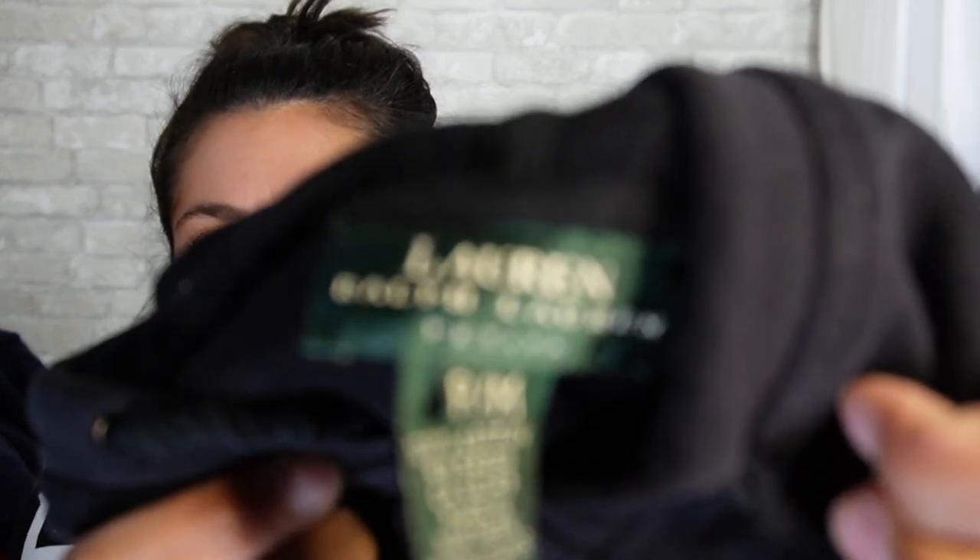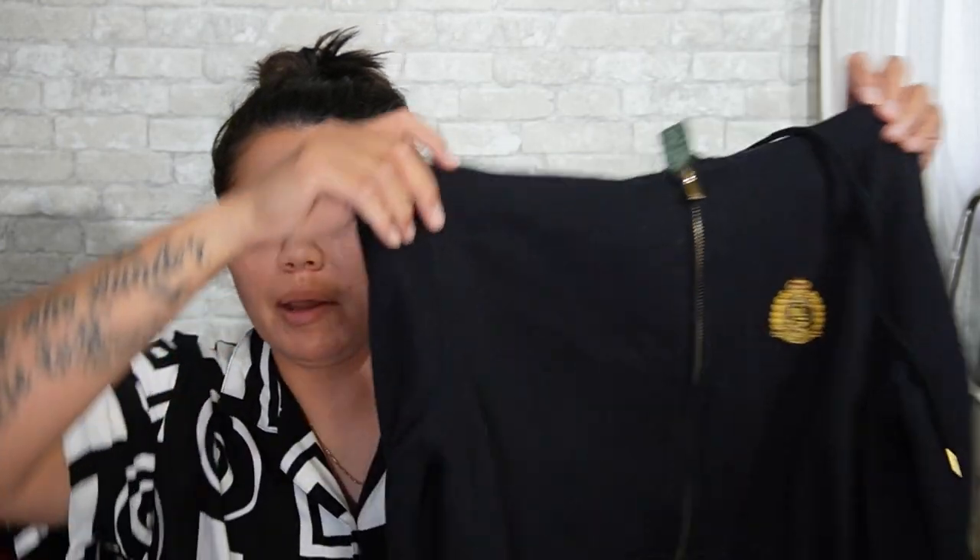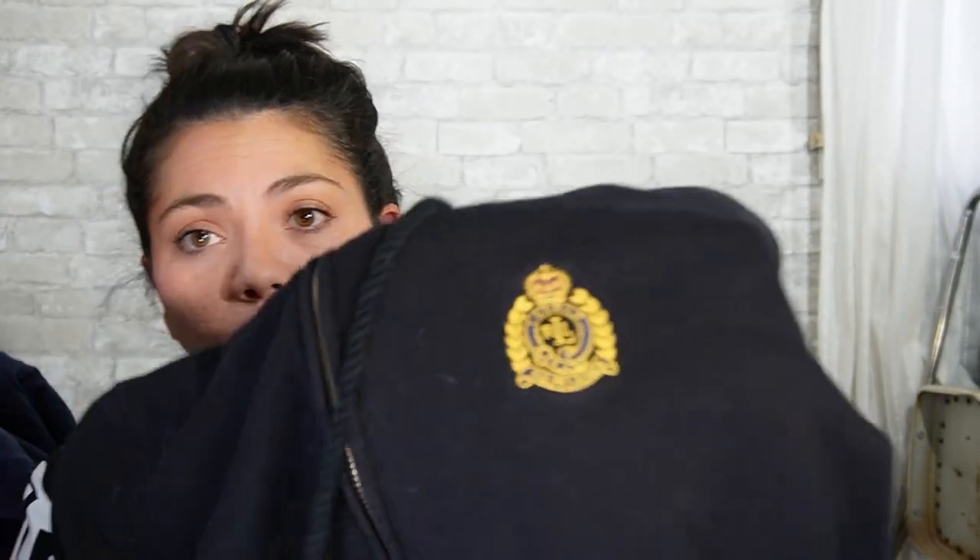Next is by the brand Lauren Ralph Lauren — size medium. It's just a basic zip-up hoodie, but I got it because it's simple and has the Ralph Lauren logo. It just has Y2K vibes.